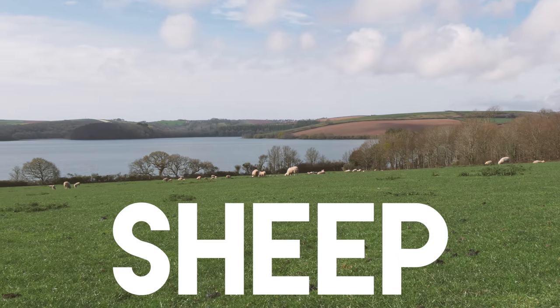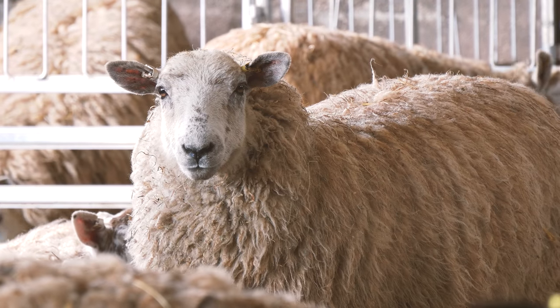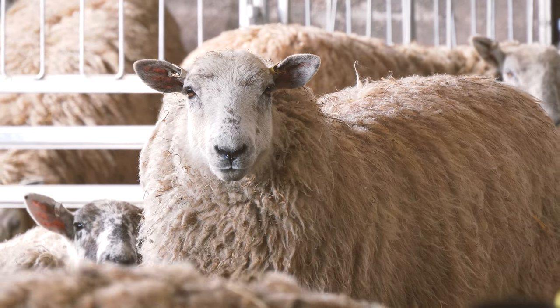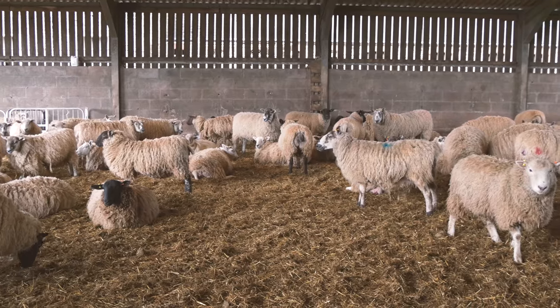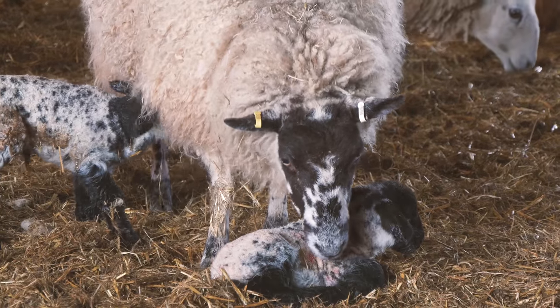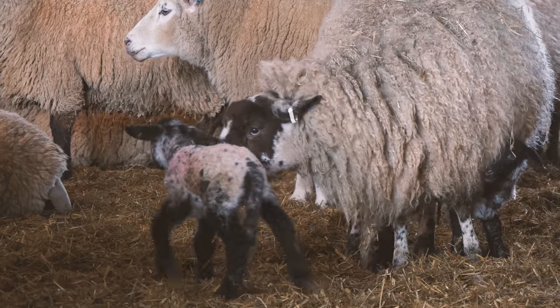The sheep spend most of their time grazing in the fields, but when it's time for the female sheep, called ewes, to give birth to their babies, called lambs, they come into the sheds on the farm. A ewe is pregnant for five months, and for them to give birth to twins and triplets is very common.